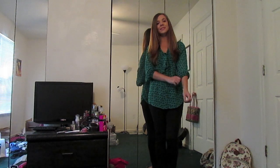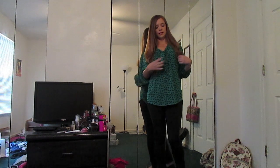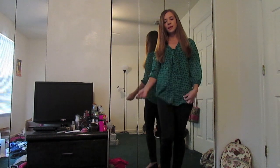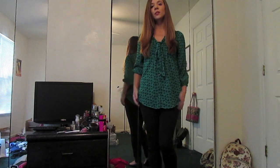And then this top is so cute, I love it. It is from Target and it just has a little bow that you can tie in the front, a tiny slight v-neck, and then it's loose and flowy and green and a tiny bit longer in the back.